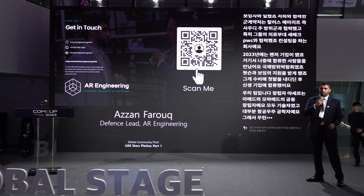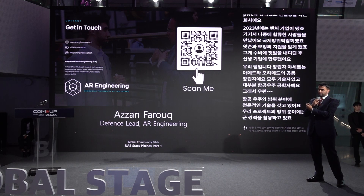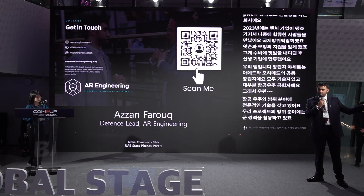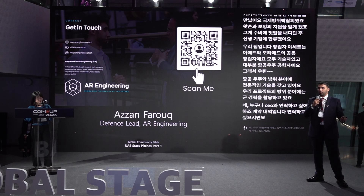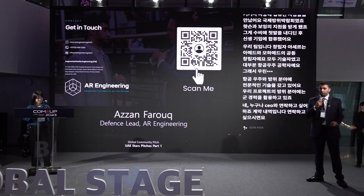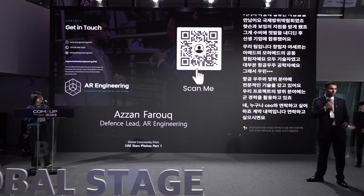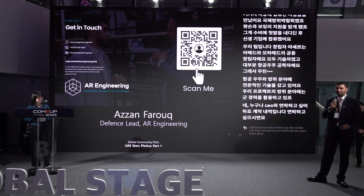If anyone would like to get in touch with our CEO, those are the contact details. Please come visit the UAE Pavilion. If you're in Dubai next week, I'll be at the Dubai Air Show — we have a major announcement in military contracting. We'd love to see you in Dubai. Thank you.